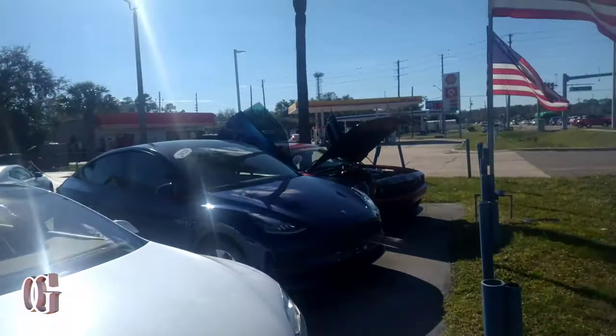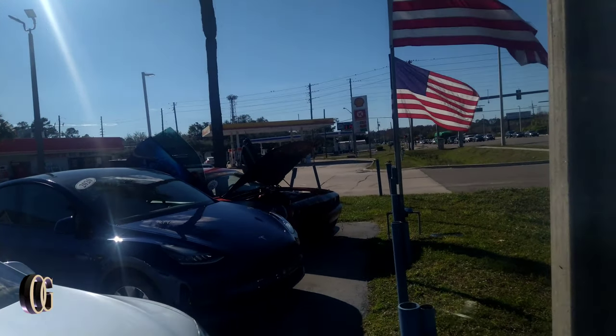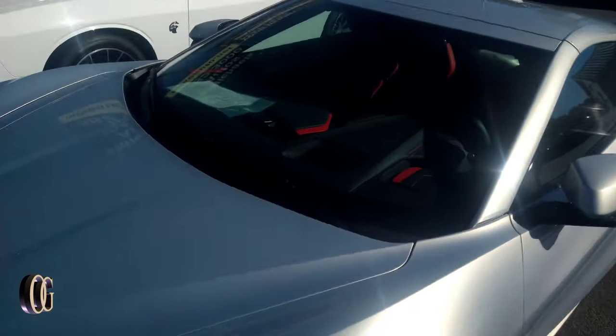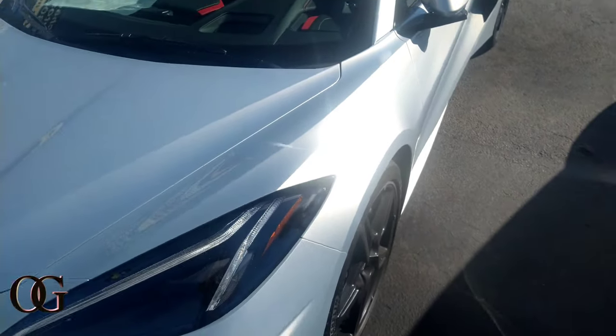They got the Teslas out here. They got the V6 with the butterfly door — that's the 2020 with no wide body. 2020 with no wide body.